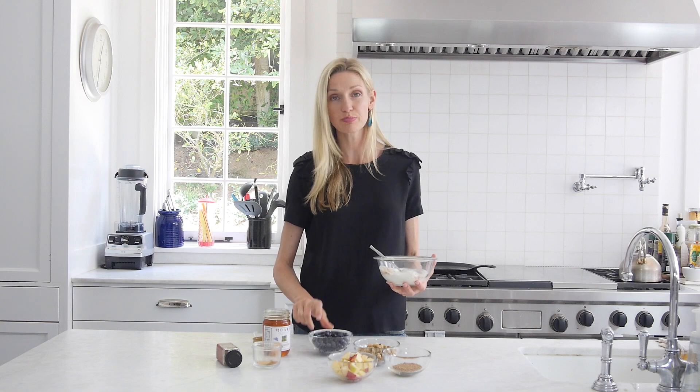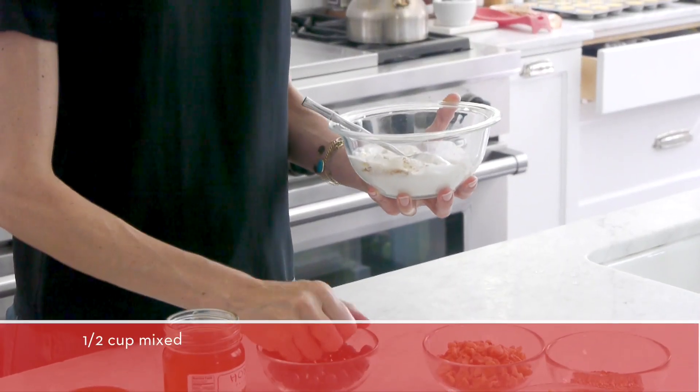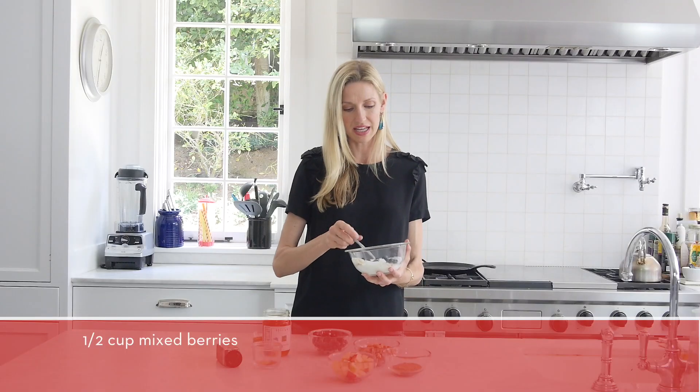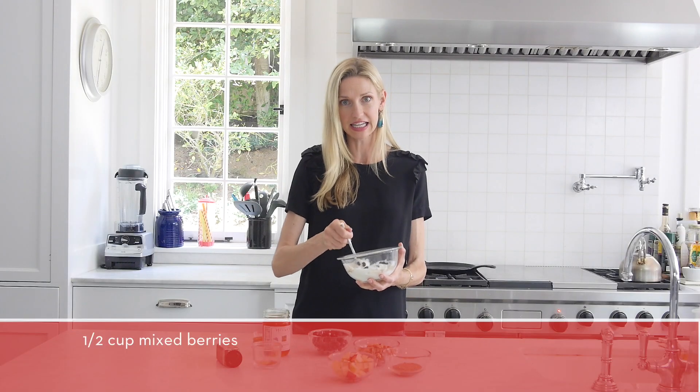And then we're going to get more into the brainy part, which is blueberries. Blueberries are a superfood — they have tons and tons of antioxidants and natural sweetness. Little orbs in every bite. Both of my kids love that.